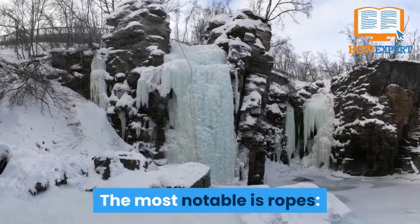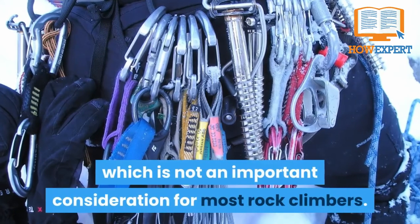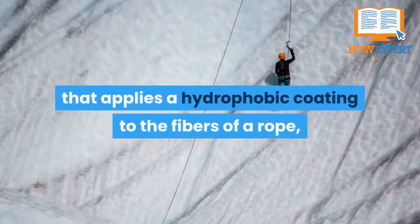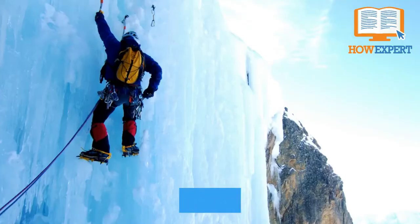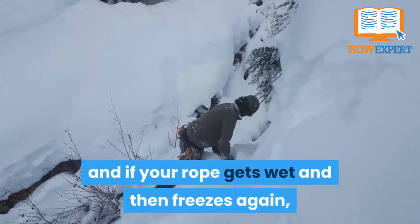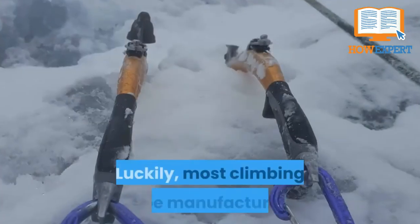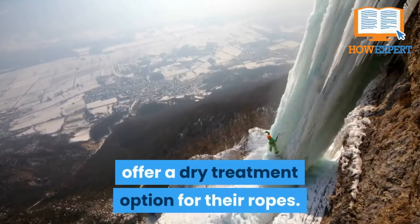The most notable exception is ropes. A good rope for ice climbing must be dry treated, which is not an important consideration for most rock climbers. Dry treatment is a chemical process that applies a hydrophobic coating to the fibers of the rope, keeping it from soaking up water. Ice climbing can be very wet, and if your rope gets wet and then freezes again, it can be difficult to handle and even impossible to control, potentially becoming very dangerous. Luckily, most climbing rope manufacturers offer a dry treatment option.